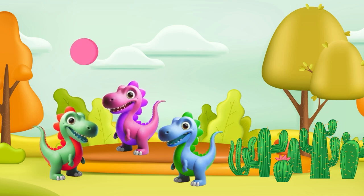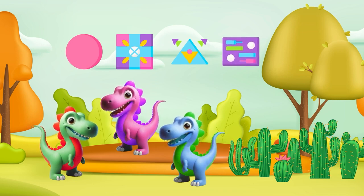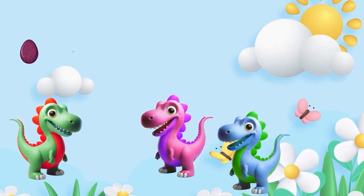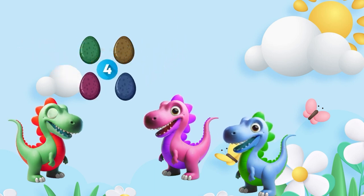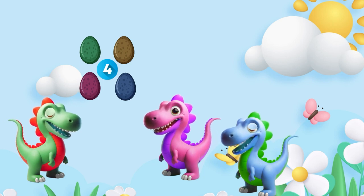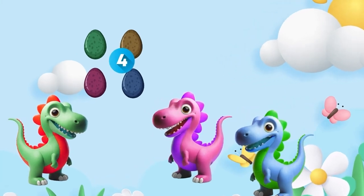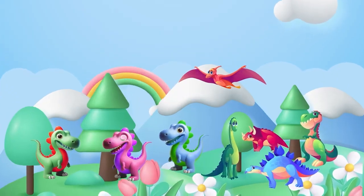Whether it's circles, squares, triangles, or rectangles, shapes are part of our daily lives. Time for a fun challenge — we have dinosaur eggs and we need to put them in groups of two. Let's add them up and see how many there are in total: four! Adding is like bringing our dino friends together to make a bigger group. Let's count these eggs to find out how many we have: four!